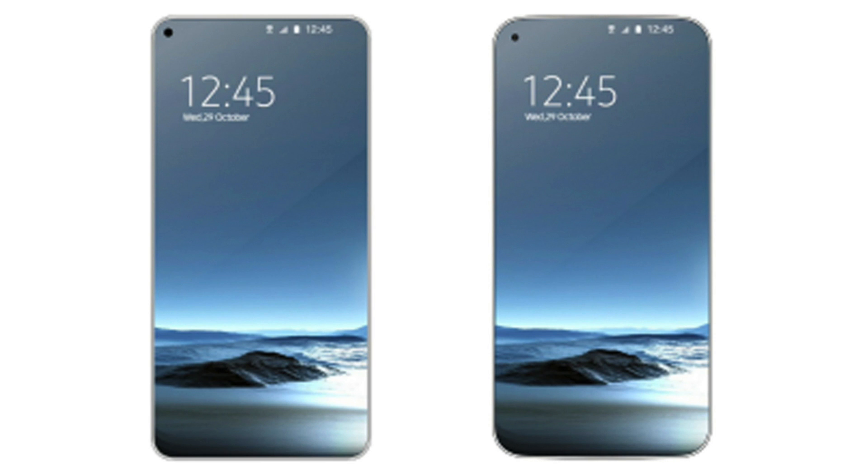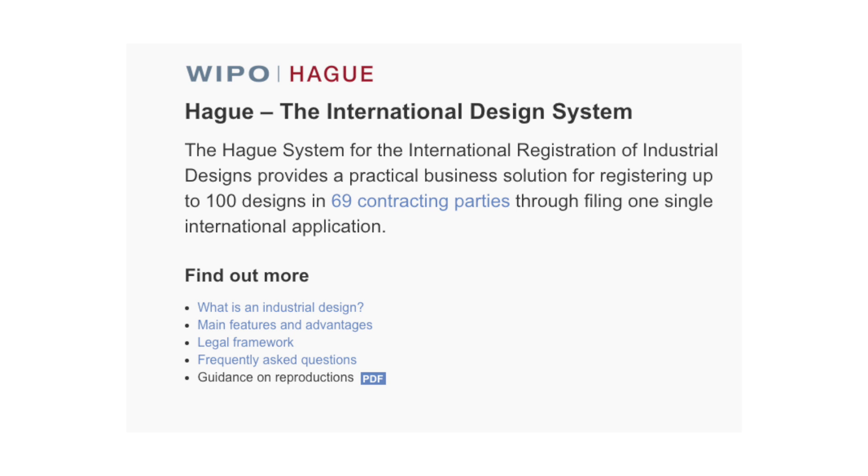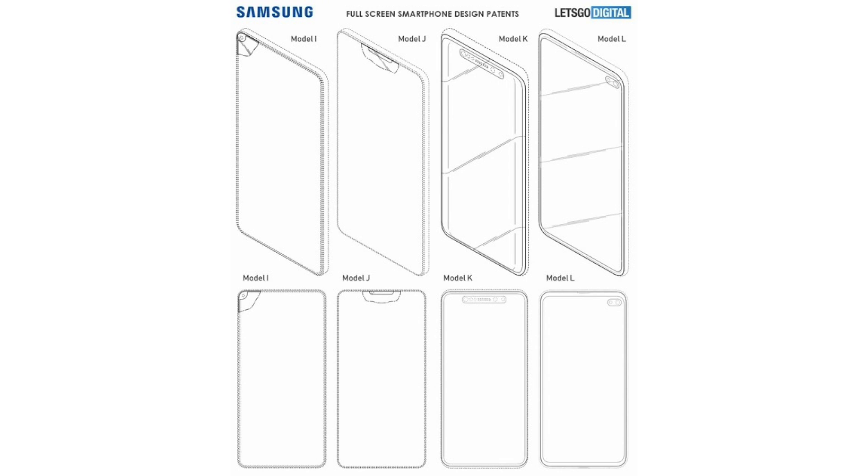According to Let's Go Digital, these are the first real images from Samsung Electronics showing a full screen smartphone with a camera hole in the display. The photos were used by Samsung Electronics in a design patent, which was applied for at the Hague international design system, where companies can file an industrial design patent that, after approval, can automatically be accepted by 70 different countries. This whole patent includes only images of the design — no text whatsoever. There are a total of 51 different designs attached to this patent.